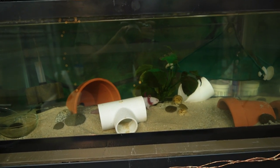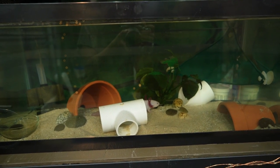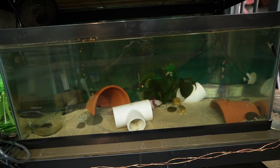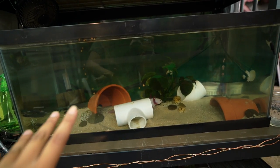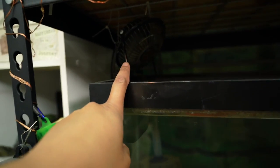Moving down below, this is the axolotl tank. As you can see the lights are not on - this is home to Mochi, my leucistic axolotl. It's a 20-gallon long. Lights are not normally on because he doesn't like a lot of light for his eyeballs. You can see him in there just chilling, and there's a fan up here to help keep the temperatures down.